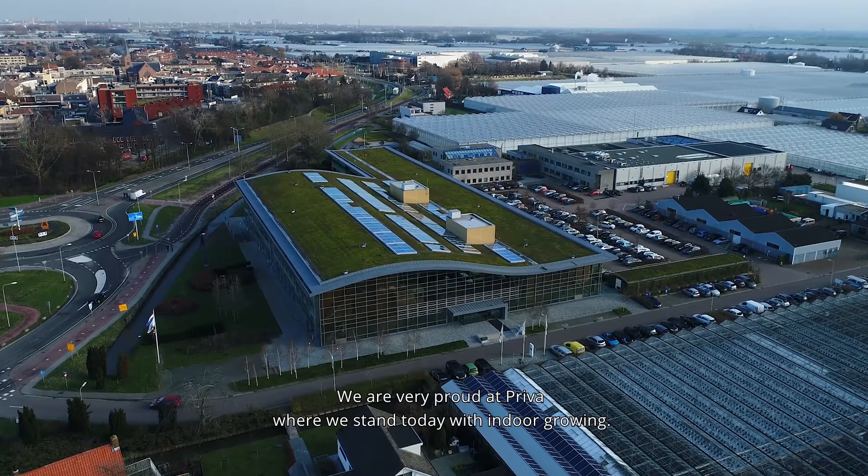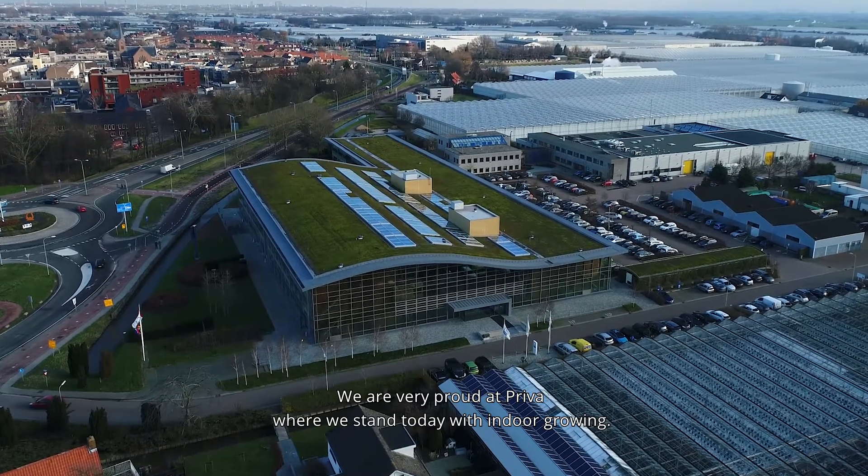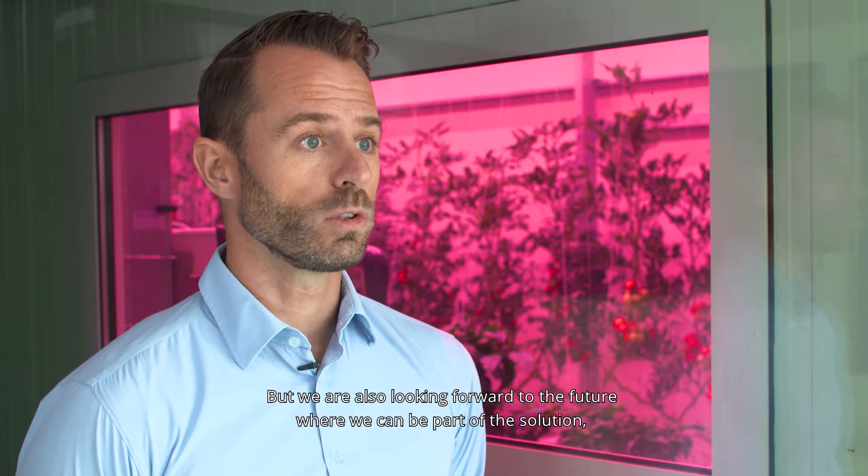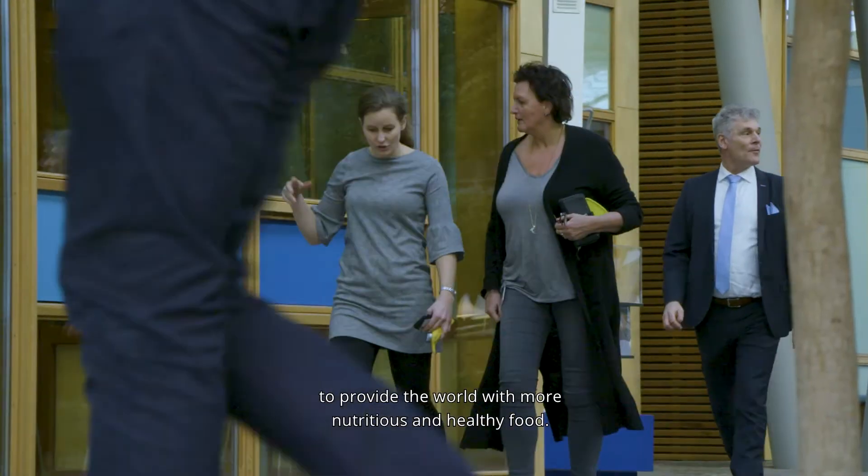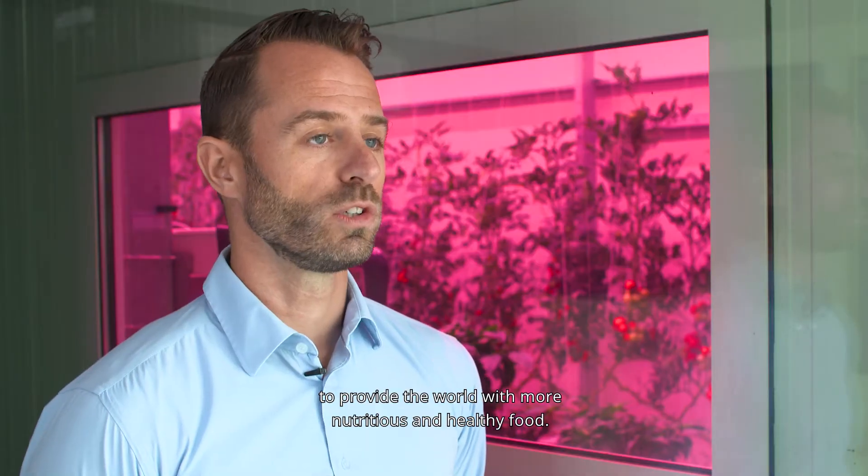We are very proud at PRIVA of where we stand today in indoor growing, but we're also looking forward to the future, where we can be part of the solution to provide the world with more nutritious and healthy food. Thank you, and see you next time.